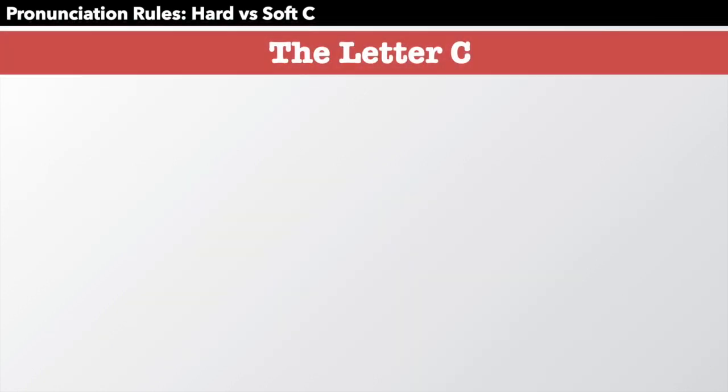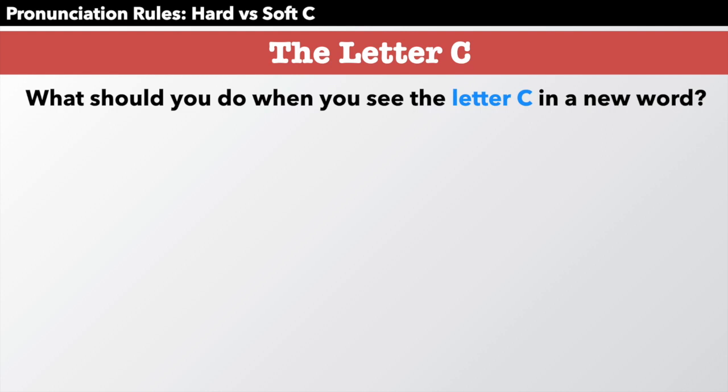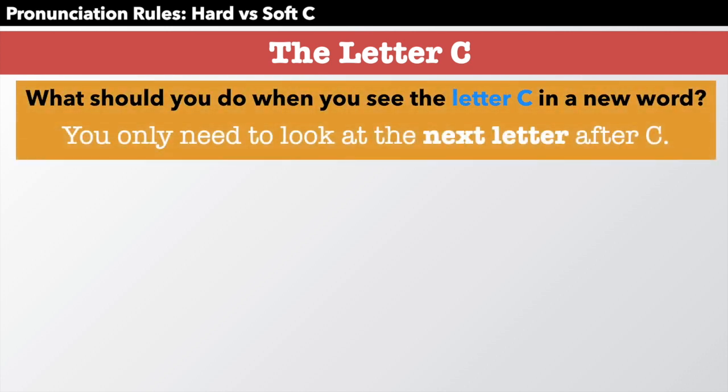The letter C. What should you do when you see the letter C in a new word? How do you know what to say? You only need to look at the next letter after the C.